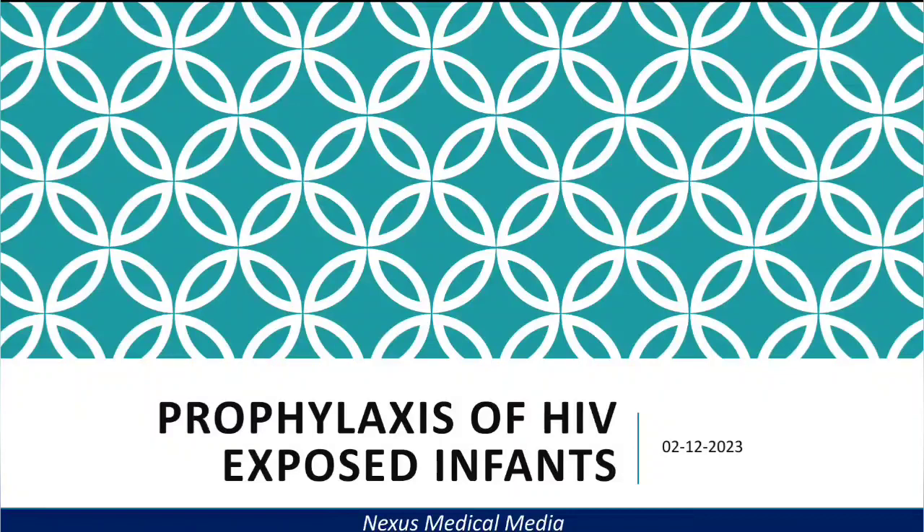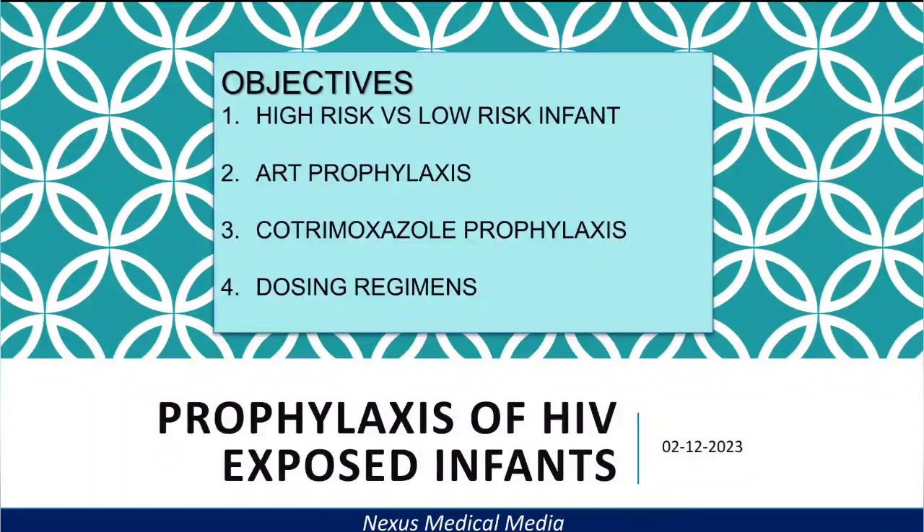Welcome to Nexus Medical Media. In this video, we'll be talking about prophylaxis of HIV-exposed infants. By the end of this video, you should be able to understand the difference between a high-risk infant and a low-risk infant, know the antiretroviral prophylaxis of these infants, cotrimoxazole prophylaxis, and the dosing regimens of ART and cotrimoxazole.